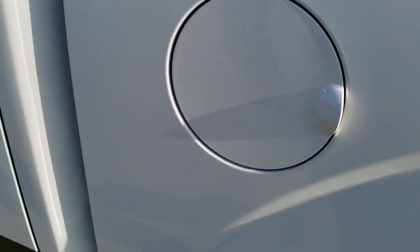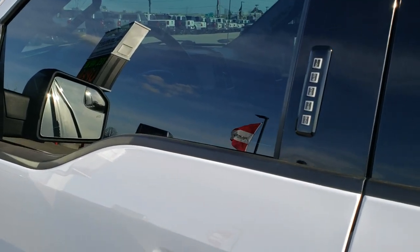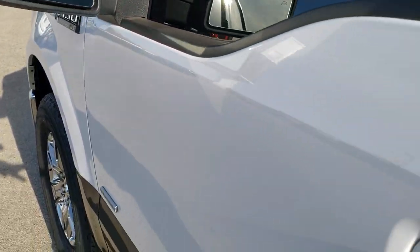Capless fuel filler. Down the rest of the side very nice and clean. It does have the driver side door code entry, which we have the code for. Heated mirrors with built-in directional signals and blind spot mirrors.